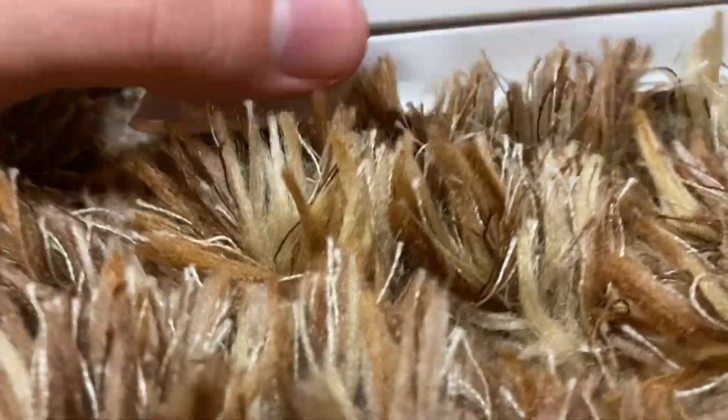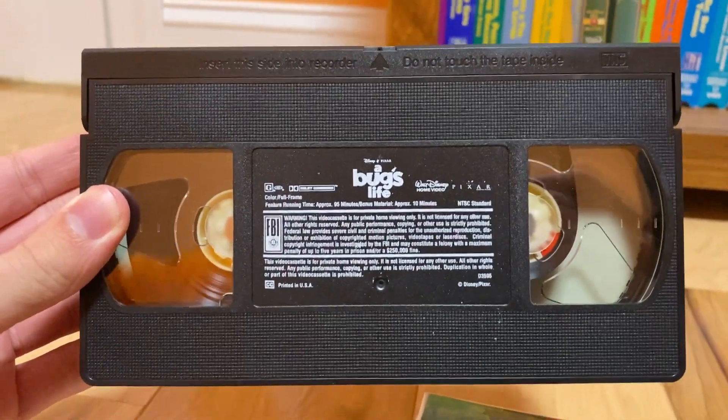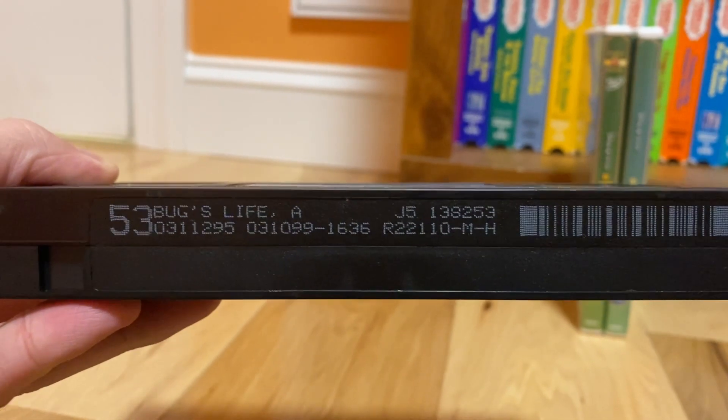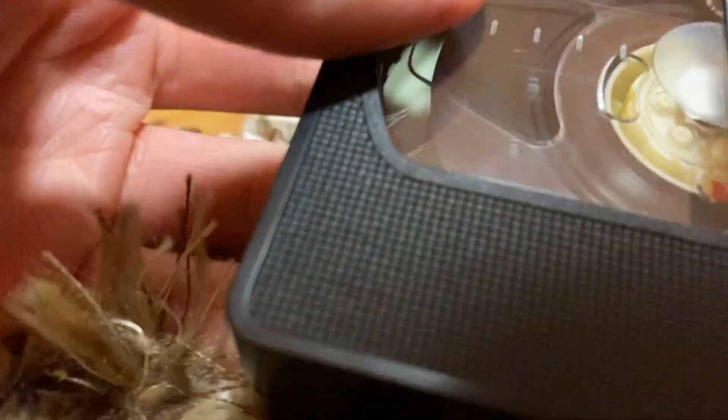Now let's have a look at the tape inside. Here's the tape inside — it's an ink label. Print date: March 10th, 1999. Let me put this back in the casing.